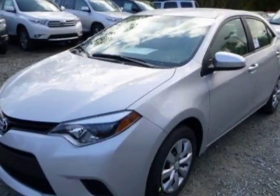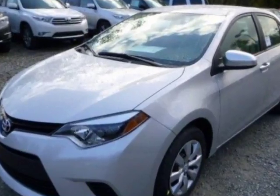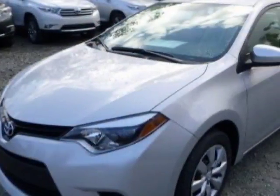Take a look at this 2014 Toyota Corolla. This Corolla has just under 76,000 miles. For your protection, a warranty is available for this vehicle.